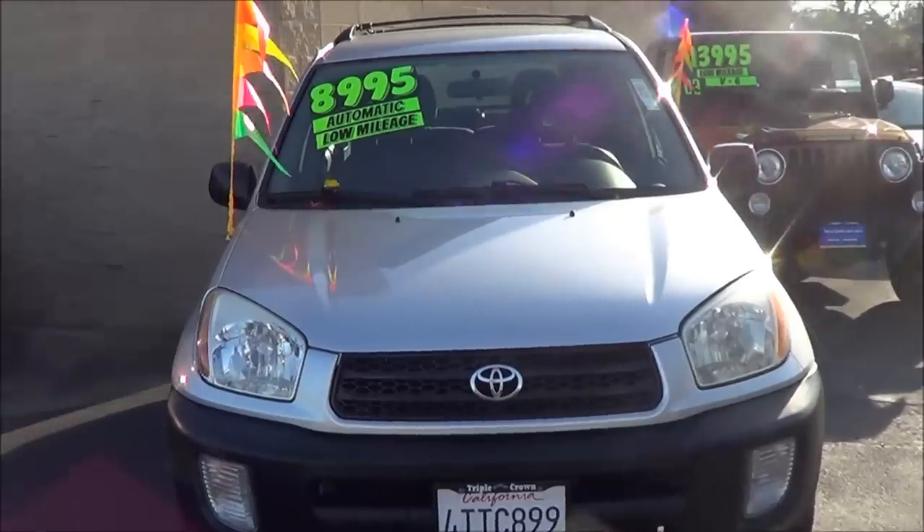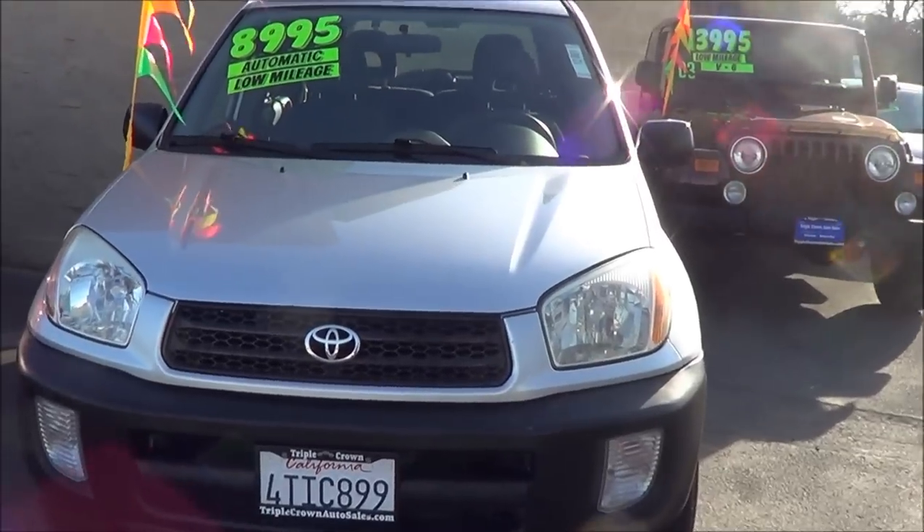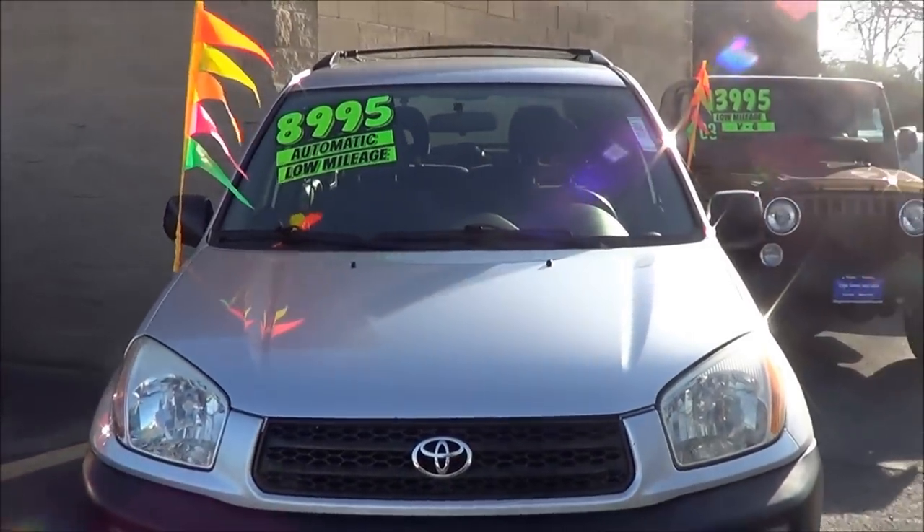Thank you for checking out this review on this 2001 Toyota RAV4. If you have any questions on this '01 RAV4, please let me know. Remember, this is Cameron's Car Reviews — car buying made easy.